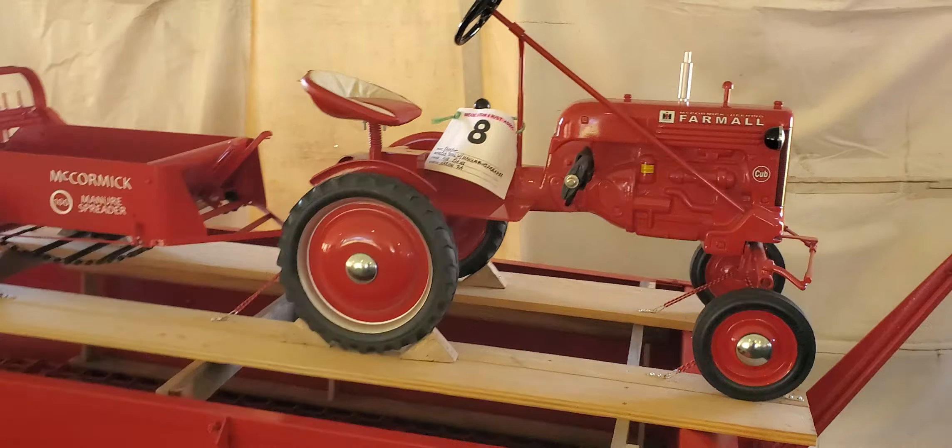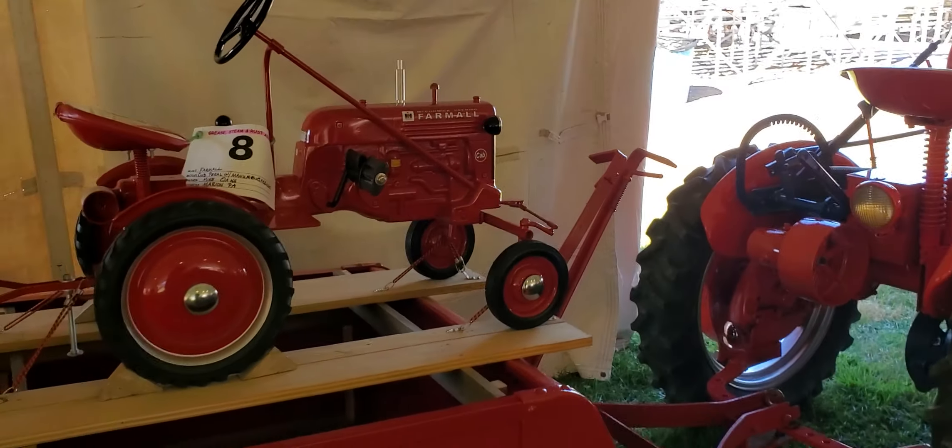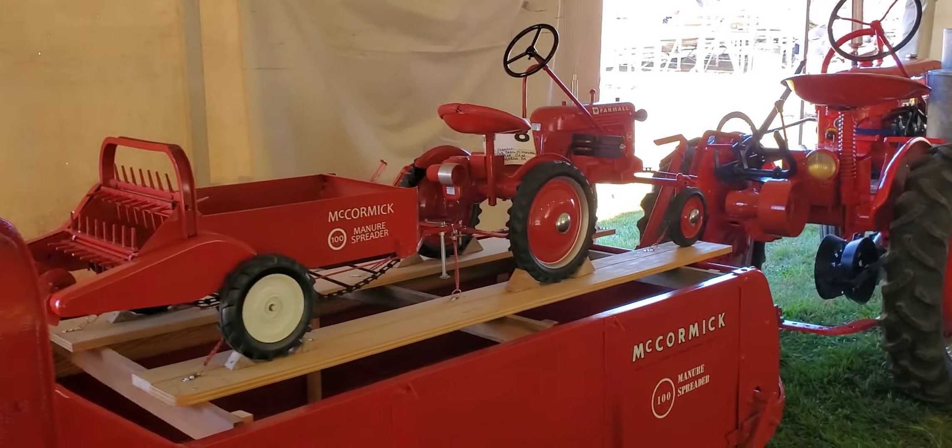Look at this — the toy tractor! Yes, for the grandkid to putt around following Pappy in the fields.